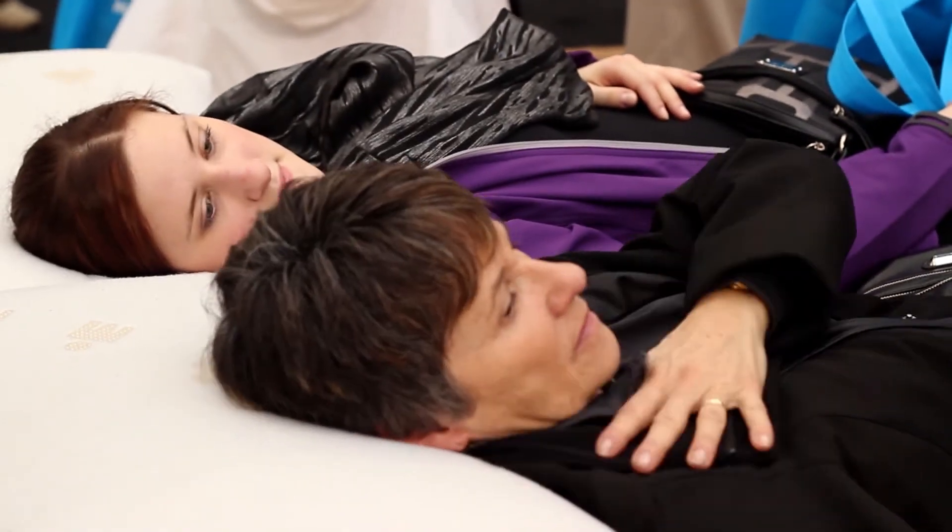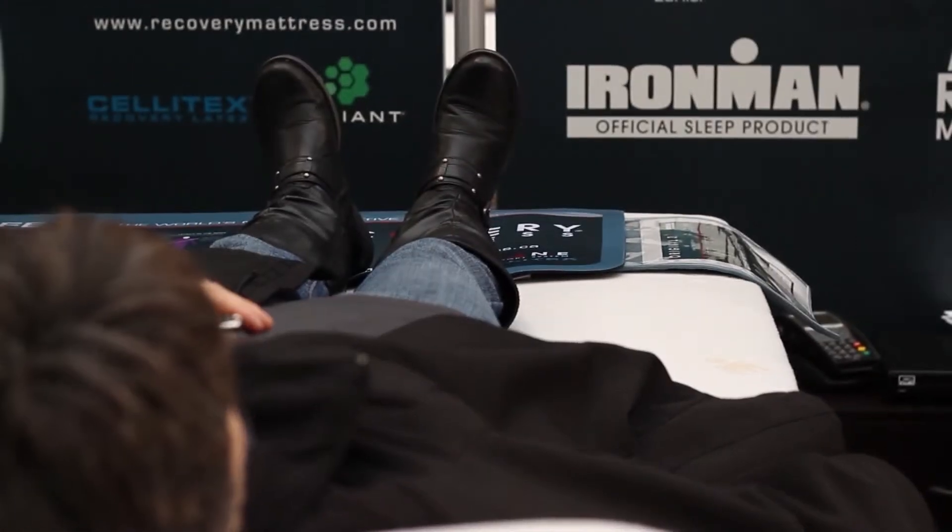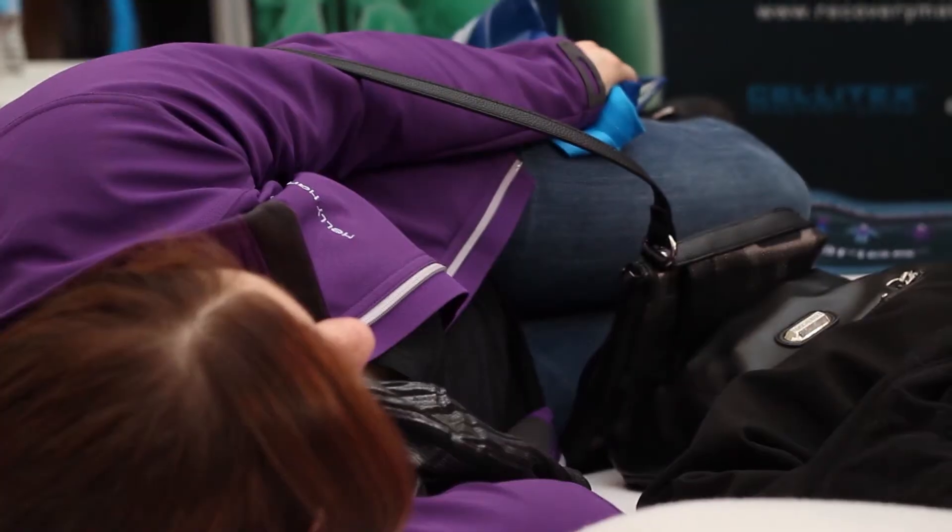It's really comfortable — probably the best bed I've laid on. It's really interesting how scientific they've gotten to make a bed like that; it's really amazing.